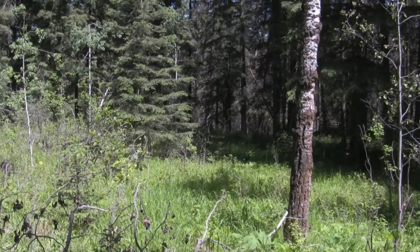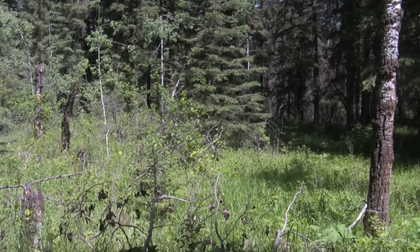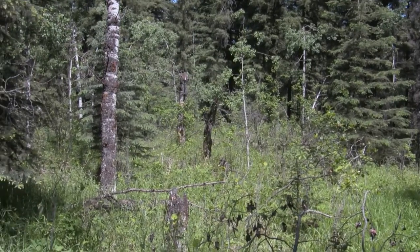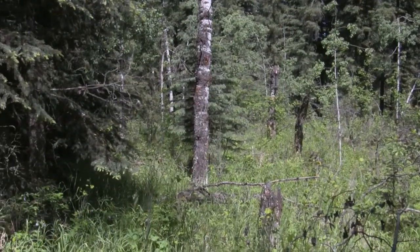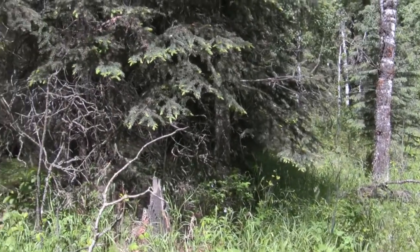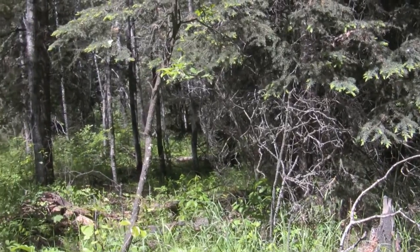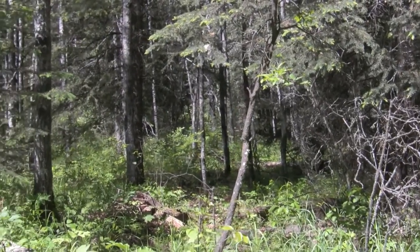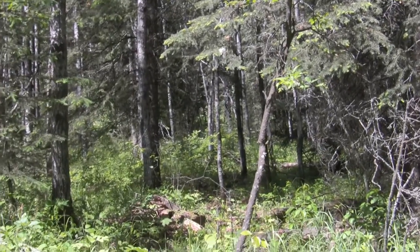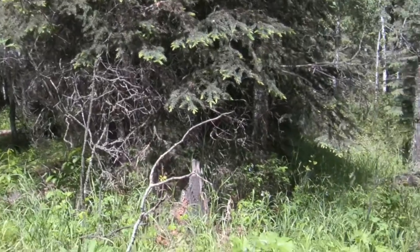Even though we're sandwiched between two huge subdivisions in this park, sitting down here just having a bite to eat, you would never guess that this is in the city. You can probably hear those guys behind me there on bikes or whatever they're on. This is so peaceful down here.